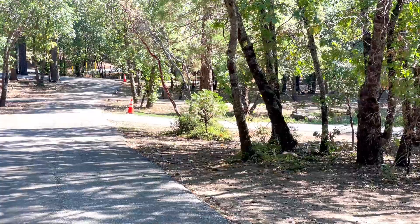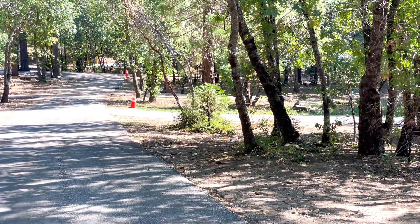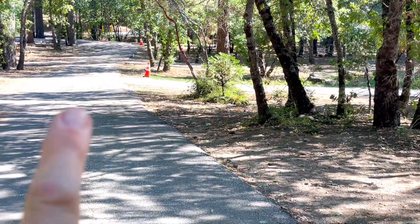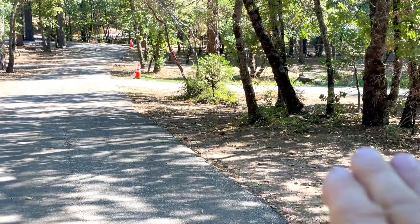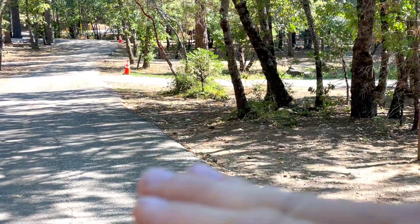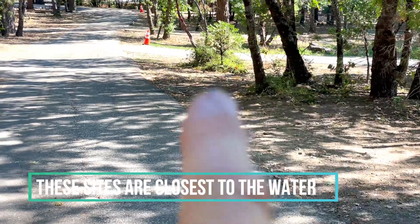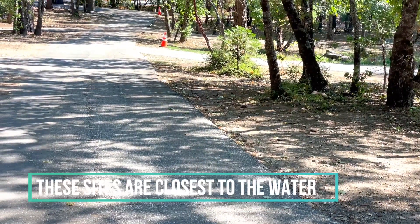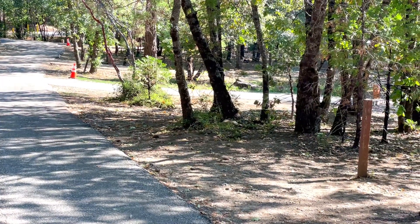If you were to take a trailer and park it flat, your nose is almost on the ground just to get your trailer level. The road is flat, but you can see a slight slope — it's kind of a downhill. So your trailer nose is going to literally be almost on the ground for you to be level.